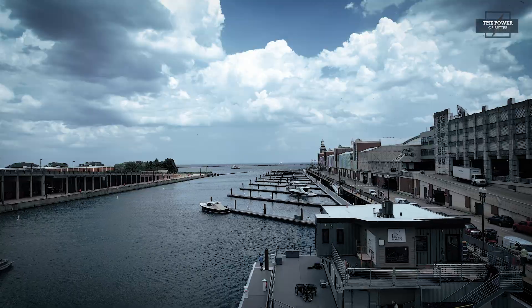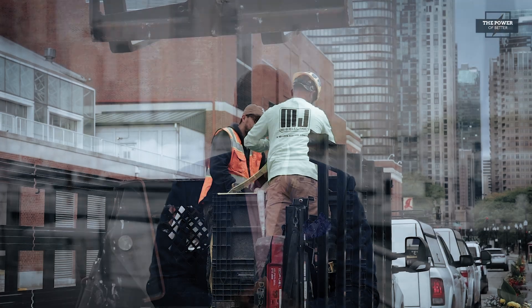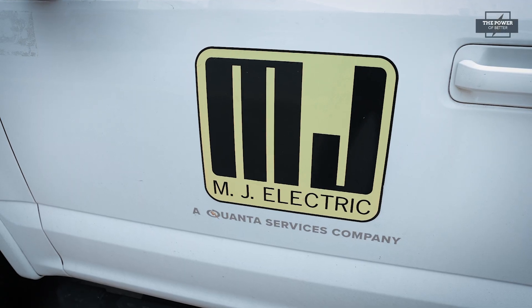The Navy Pier Marina is a recreational boating and technological marvel. This new attraction was made possible, in part, by a Powering Chicago contractor who lent its expertise with underwater cabling to ensure that this powerful project had all the power it needed.